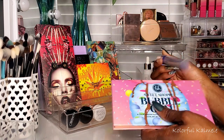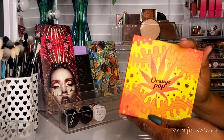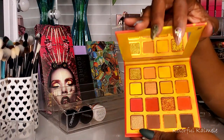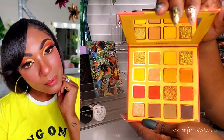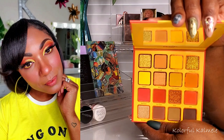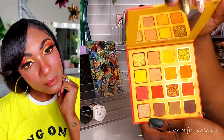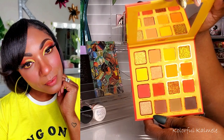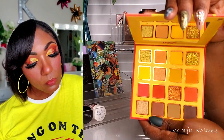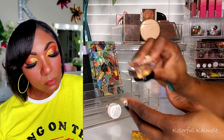The Kara Beauty Orange Pop palette — I woke up one day and just wanted to do an orange look. This palette is super duper pigmented and very pretty. I created an orange and gold look for Instagram using this.